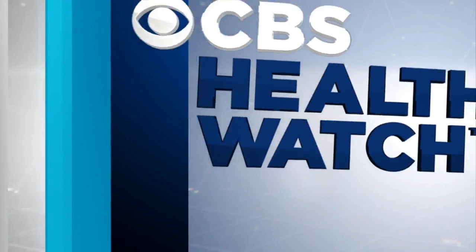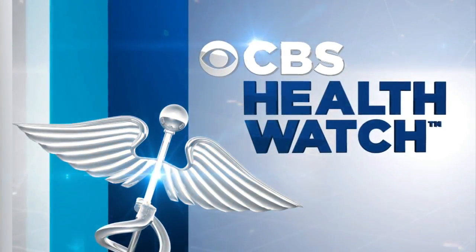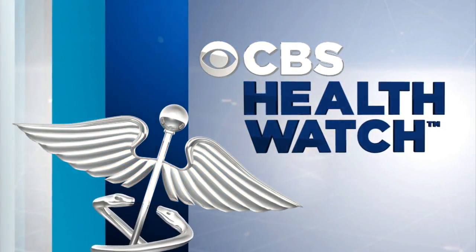A new device to quickly diagnose cases of severe stroke has just received the green light from the FDA. Doctors say the device can help patients get the help they need faster. Nikki Batiste reports.